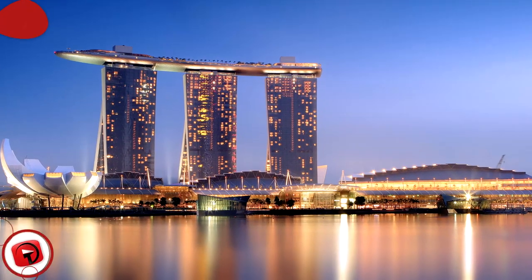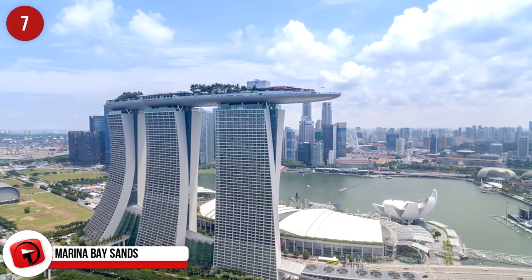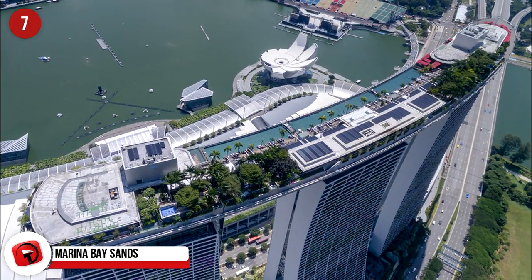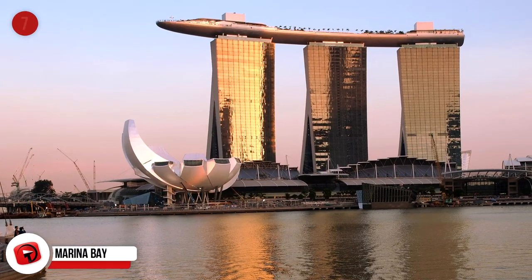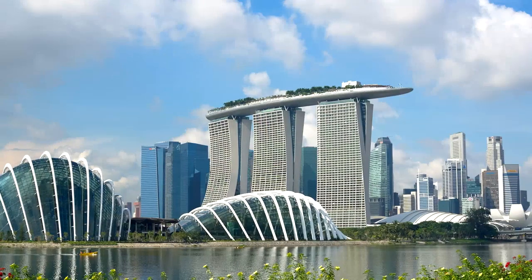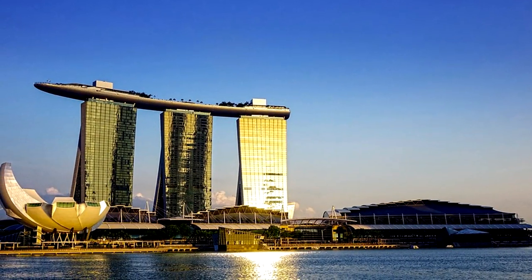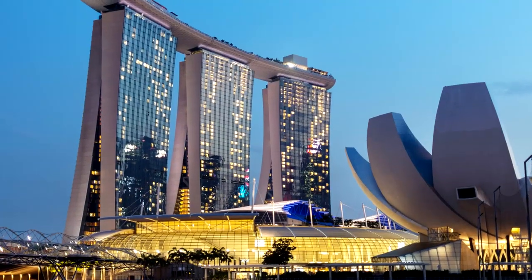Marina Bay Sands, Singapore. Completed in 2010, Marina Bay Sands is truly magnificent. It's home to the world's longest elevated swimming pool holding a ton of water — literally a ton of water. There are also hotels, a casino, museum, movie theater, shopping mall, and one of the most expensive restaurants in the world. It's regular to see two people enjoying their dinner and being presented with a bill of $2,000. There's a fourth tower in the pipeline as well.